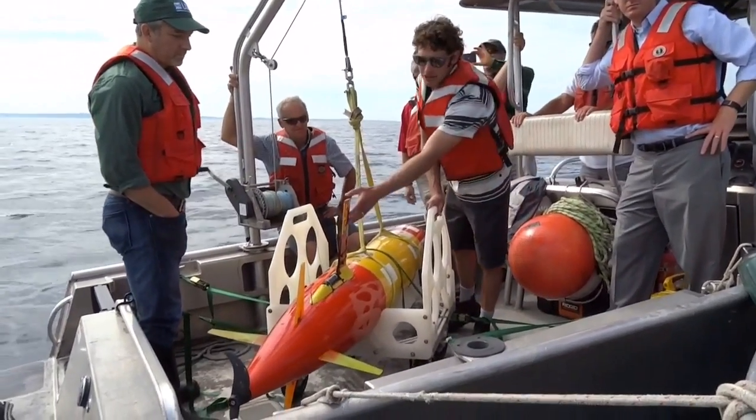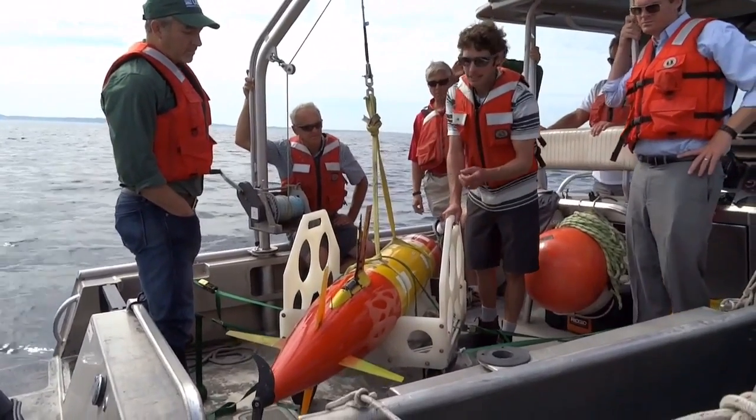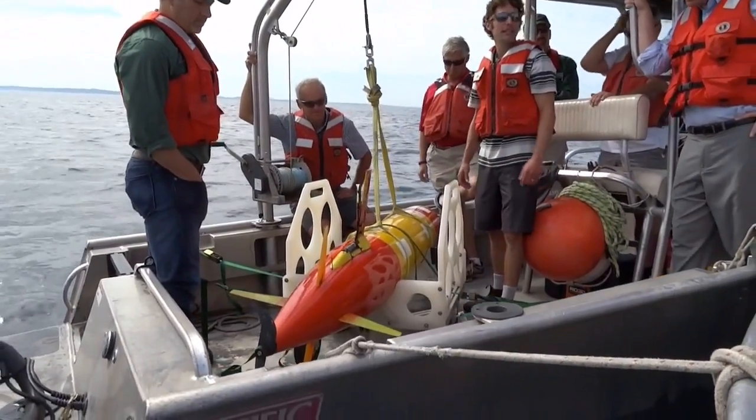And here we've got our communications mast. We've got GPS, an Iridium satellite in the mast. We've got cell comms. And then we've got some backup systems here should everything go down. We can locate the vehicle via satellite or via VHF radio.